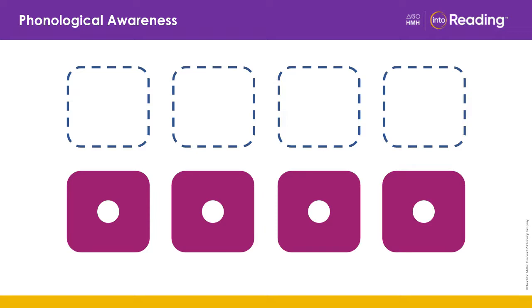The word is loop. How many sounds are in the word loop? L, u, p. Three. Very good.